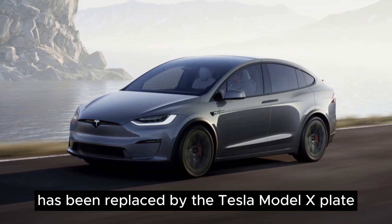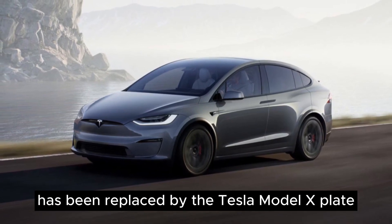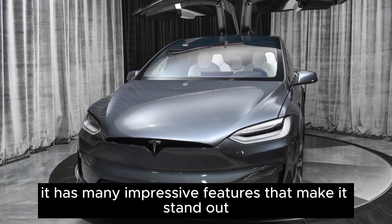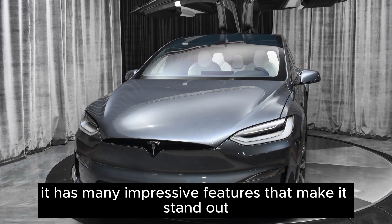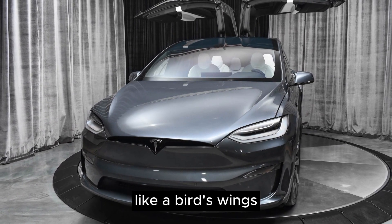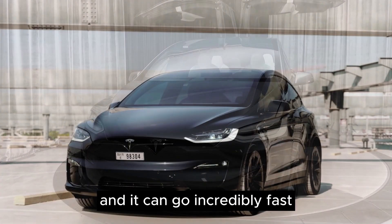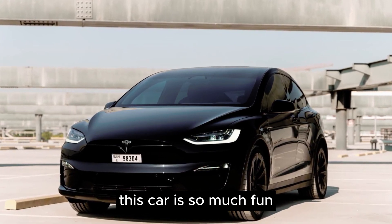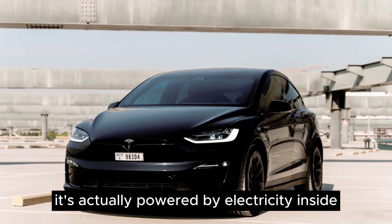The Tesla Model X has been replaced by the Tesla Model X-Plaid. This new version is even more advanced and exciting, with many impressive features that make it stand out — including a big front window, doors that open upwards like a bird's wings, and incredibly fast performance like a sports car. This car is so much fun that you might forget it's actually powered by electricity.